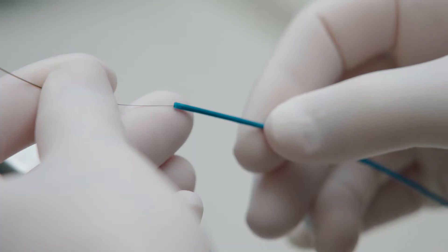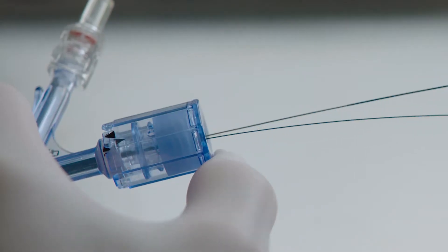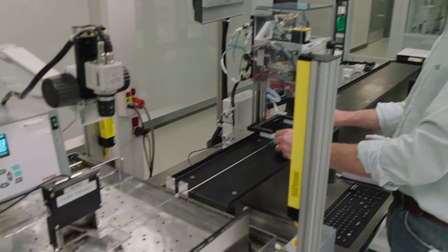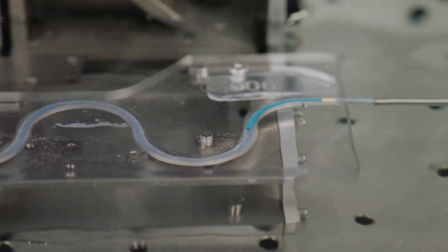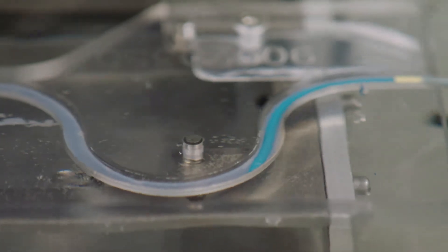In addition to being easily deliverable, complex PCI demands that a guide extension catheter be robust so that it stands up to challenging cases and challenging anatomy. The main feature that makes Guidezilla 2 so durable is the helical collar.